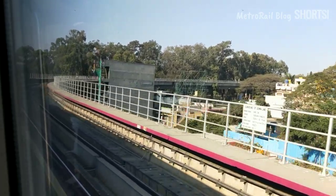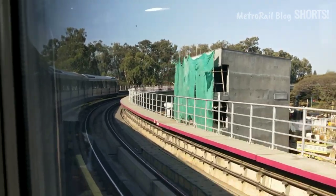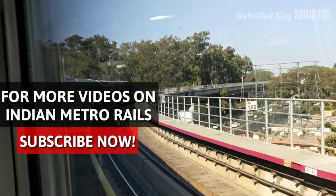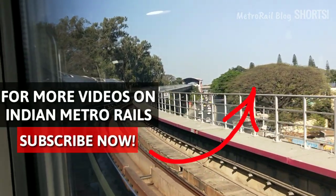This was the first episode of MRB Shorts, our video segment where we will describe some trivias and facts related to Indian Metrorails as quickly as possible. Comment down your topics which you want us to include next. Subscribe to Metrorail Blog and have a nice day.